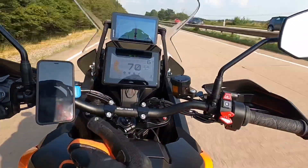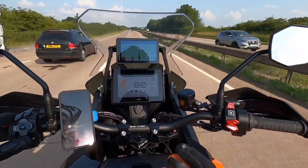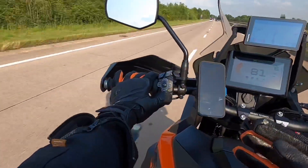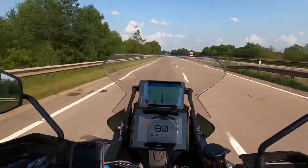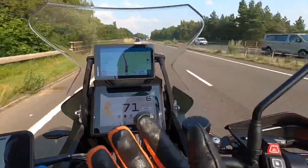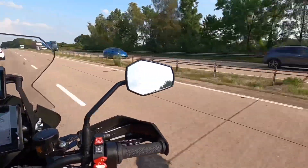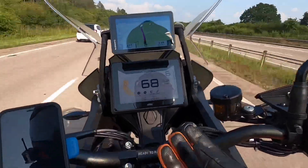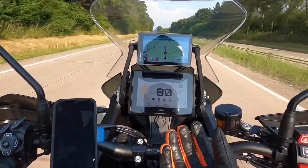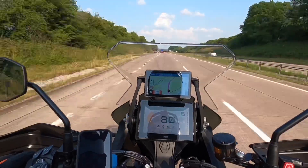Let's demonstrate by increasing the cruising speed up to 80 or 81 miles an hour — it's still following the car in front and not accelerating. As soon as I hit the indicator to go into the empty lane, the bike automatically accelerates up to the set cruising speed with my hand not on the throttle whatsoever. If I indicate left to come back into the lane, it'll match the speed of the car in front once again. Absolutely fantastic — completely effortless.